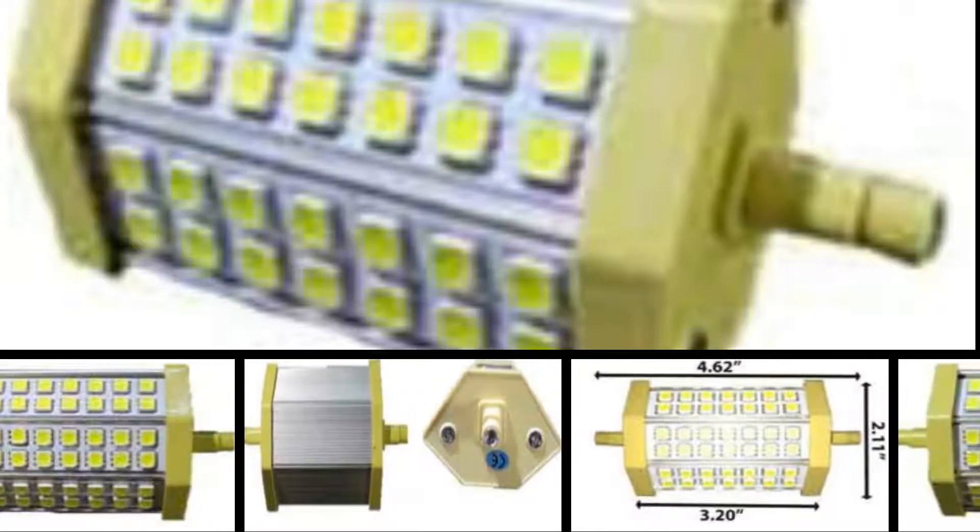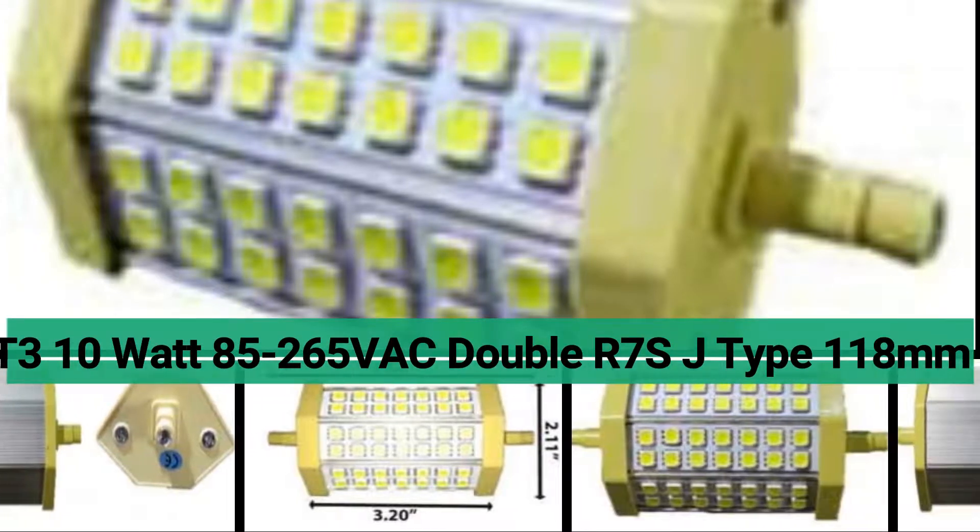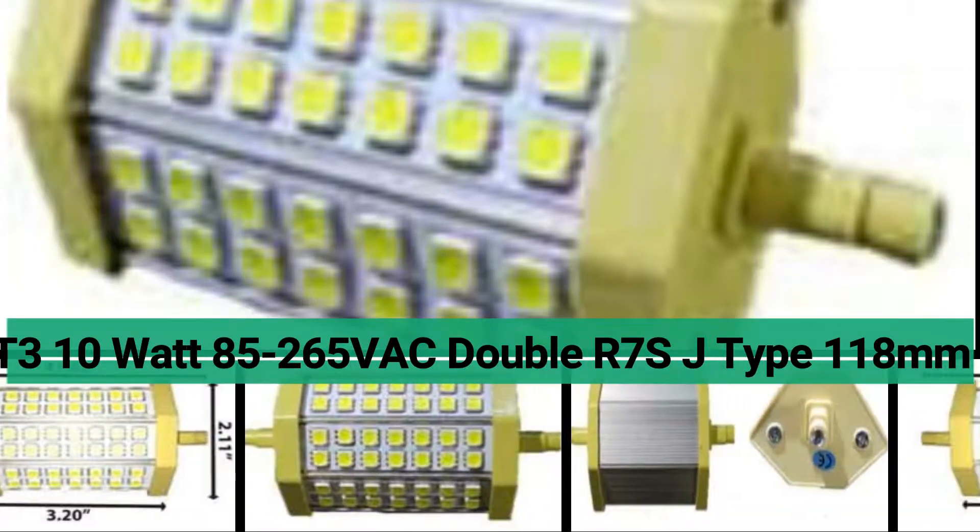Welcome to LEDLight.com. Product code 85644: G3 10W LED Bulb, 85-265VAC, double-ended R7S base at 118mm.